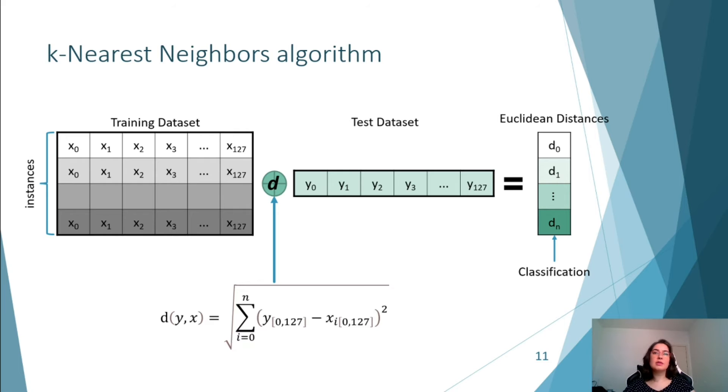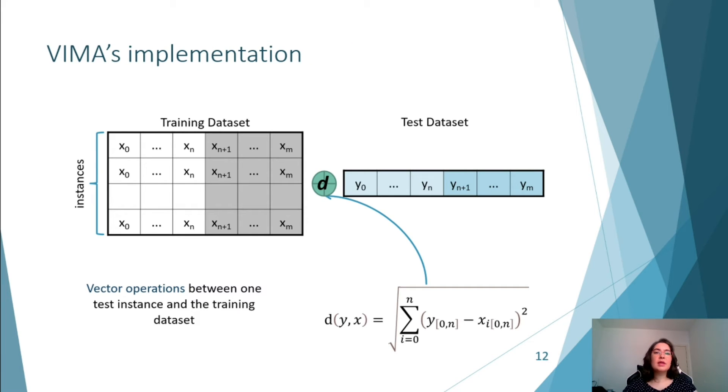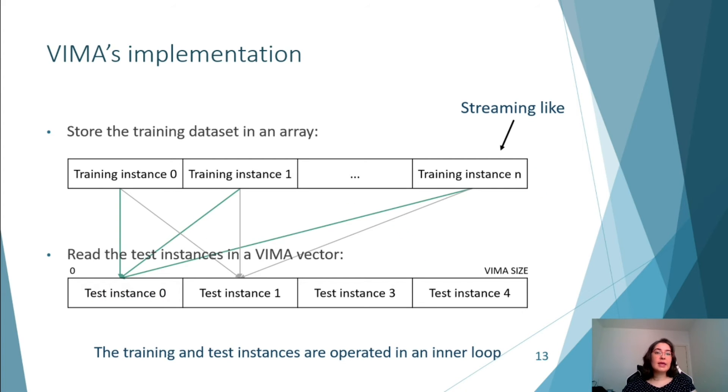Starting with k-nearest neighbors, this algorithm classifies data considering the minimum distance between k-points in an n-dimensional space. A database with training instances stored in memory should be calculated with the test instance. In this case, we are calculating the Euclidean distance to classify the test instance. In VIMA, we can vectorize data, and if an instance is bigger than a VIMA vector, it can be split into more vectors to operate the whole instance. To operate the Euclidean distance, except for the square root, all remaining instructions are available in VIMA ISA. If the instance is smaller than the VIMA vector, we store as many instances as fit in a vector, then apply a mask on it to get one instance at a time, to operate each test instance with the whole training dataset.